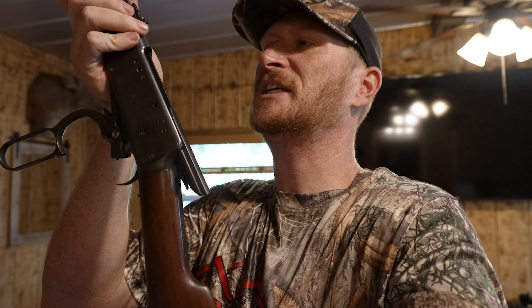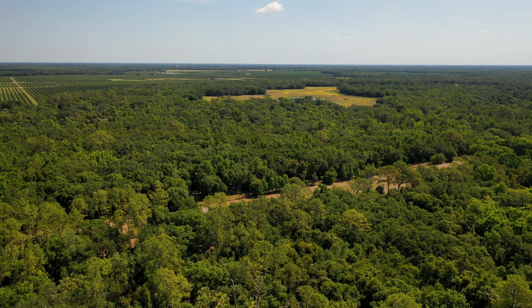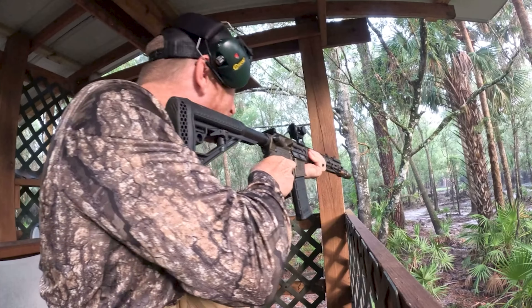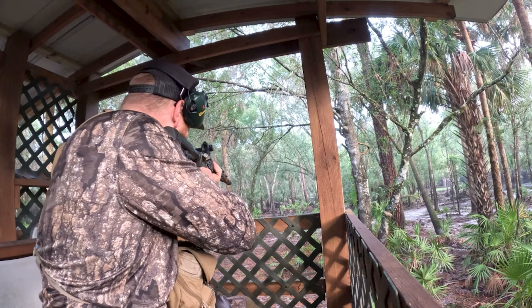We have the hundred-year-old Winchester Model 94, and we will be hunting a stand where I can take a hundred-yard shot. So: hundred-year-old gun, really old ammo, hundred-yard shot, and a below-average marksman. Let's see how this goes.